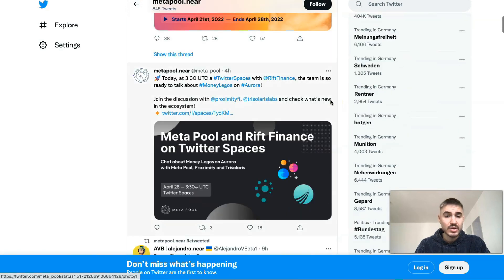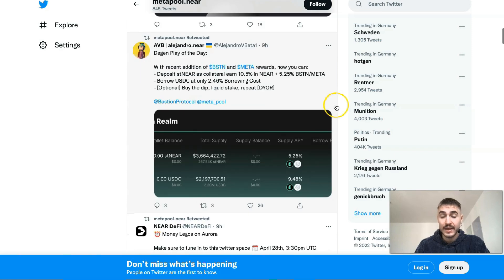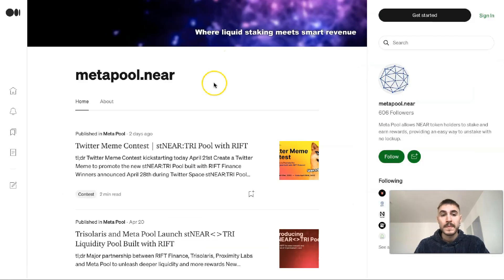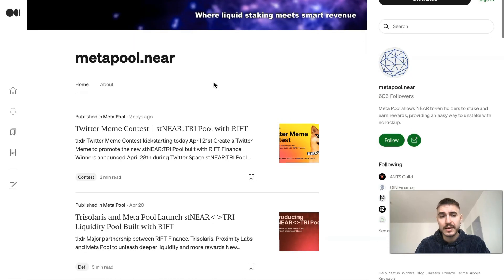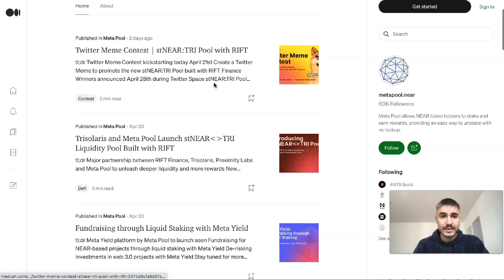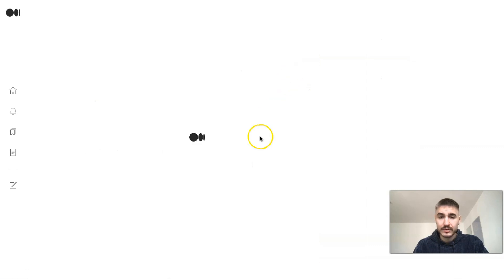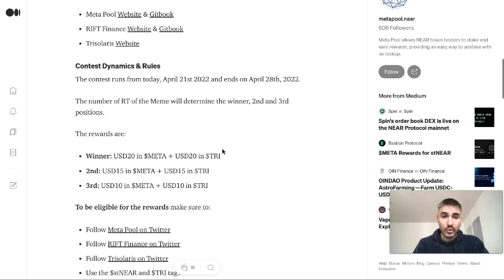Follow them on Twitter to get the latest events and information needed to earn revenue and rewards. You can also go to Medium and follow them there to get the latest news — for example, their most recent post is a Twitter meme contest that everyone can participate in, with all the rules and requirements listed on the page.